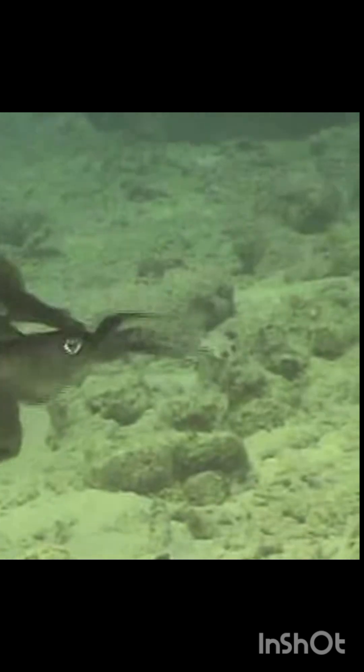These incredible creatures have some of the largest brains among invertebrates, and they're smart enough to recognize and remember individual divers who visit them regularly.